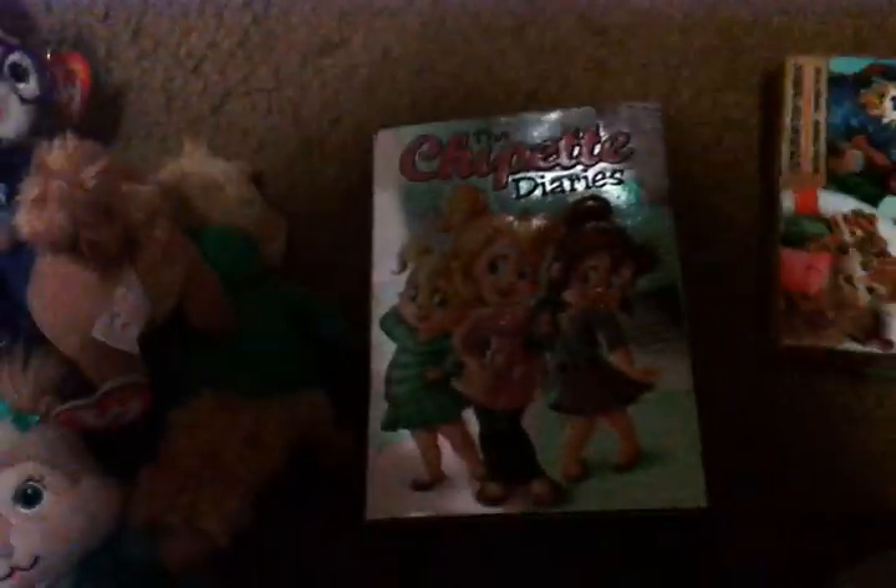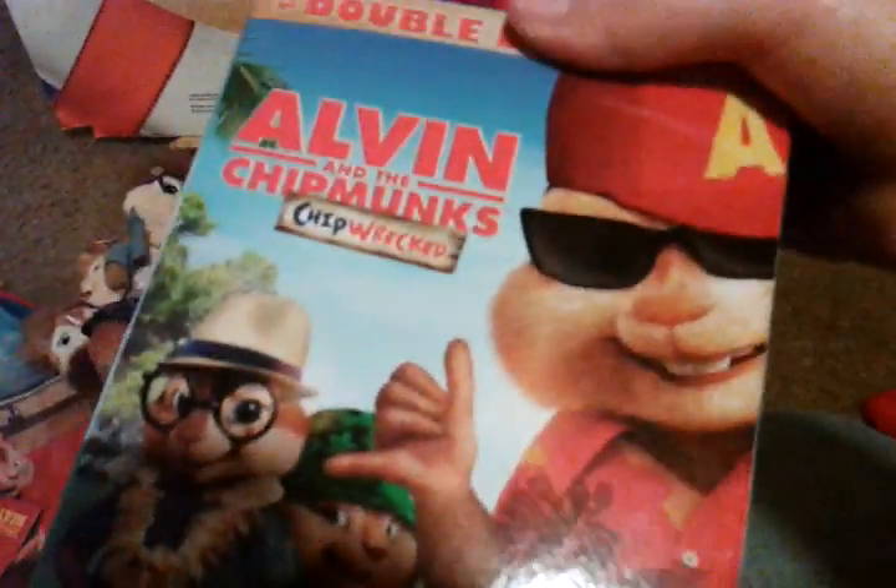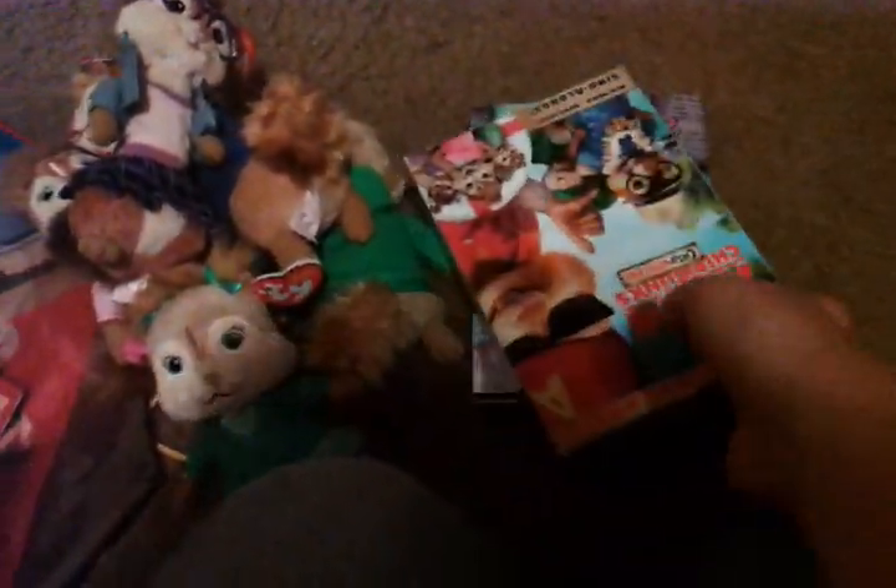Here's the Chipette Diaries. This was one of my birthday presents. Here's an Alvin Chipmunks book, and a Chipette one.